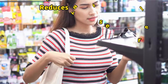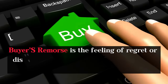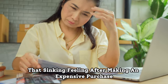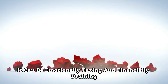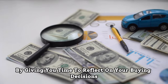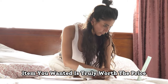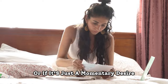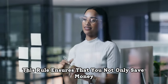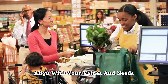Second, it reduces buyer's remorse. Buyer's remorse is the feeling of regret or dissatisfaction that often follows a hasty purchase — that sinking feeling after making an expensive one. It can be emotionally taxing and financially draining. The 24-hour rule is your shield against it by giving you time to reflect on your buying decisions. As you wait, you'll naturally assess whether the item is truly worth the price or just a momentary desire. By reducing the likelihood of buyer's remorse, this rule ensures that you not only save money but also maintain your peace of mind, knowing that your purchases align with your values and needs.